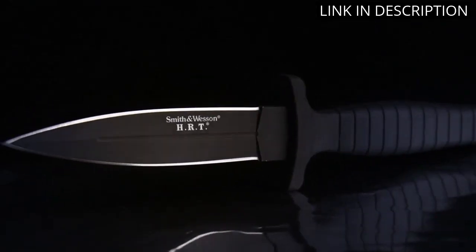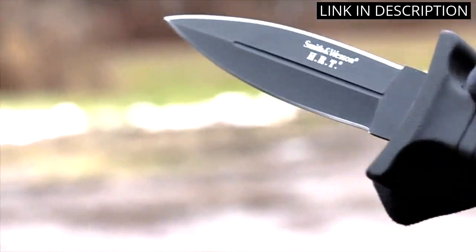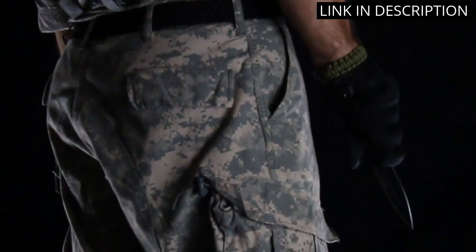I love the length and weight of the knife, making it easy to handle and maneuver in any situation. It's a fantastic addition to my camping and hiking gear, and I highly recommend it to anyone in need of a reliable fixed blade knife.